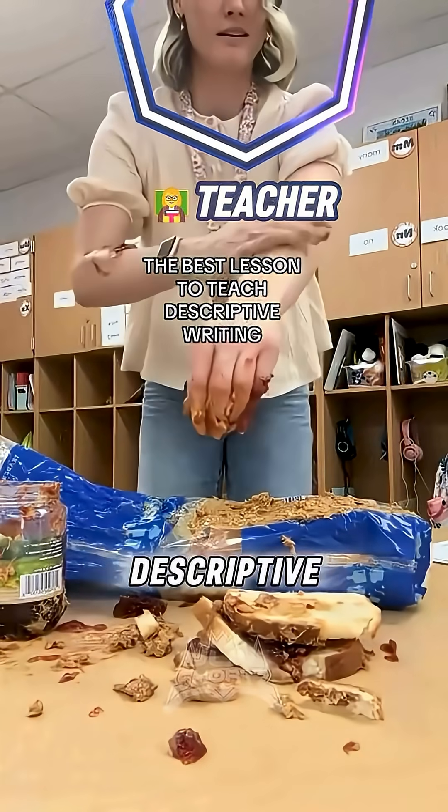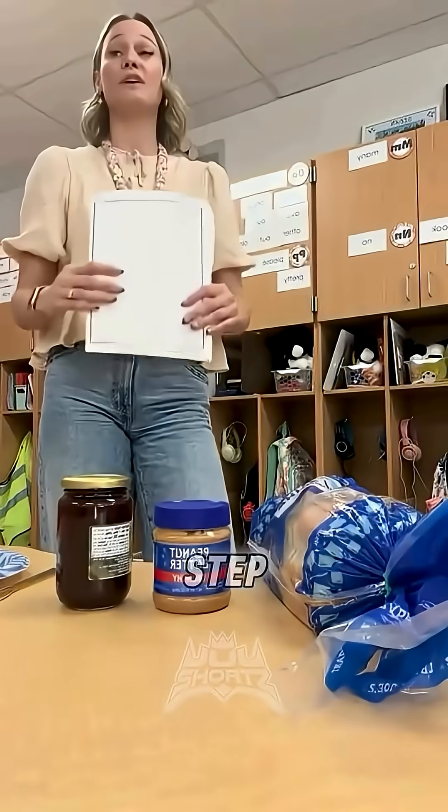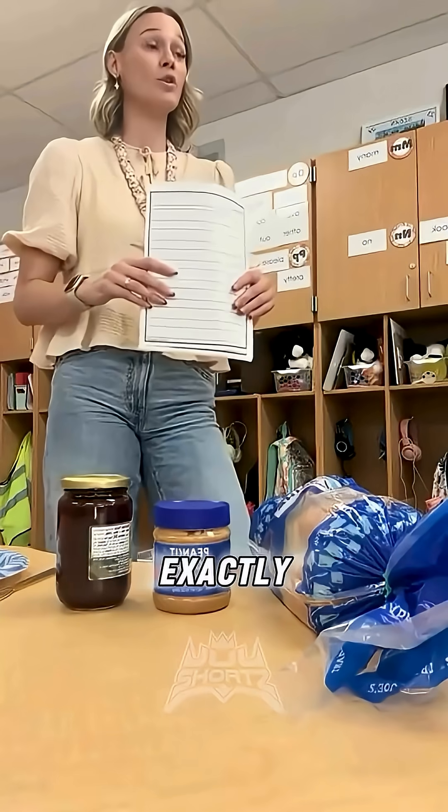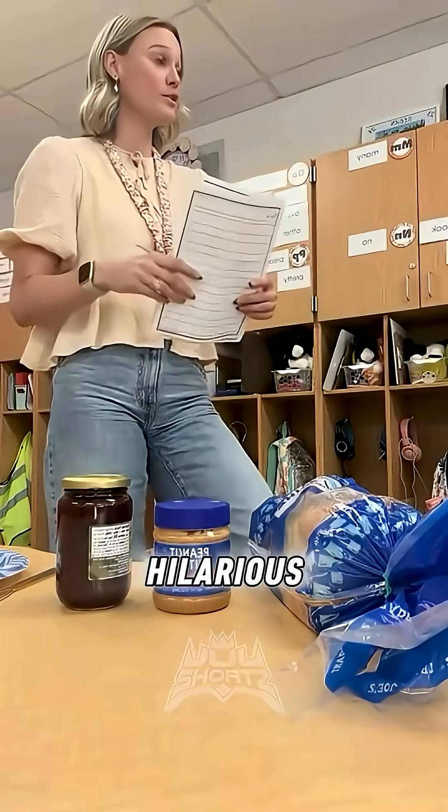This teacher shows her students how important descriptive writing can be. She asked them to write a step-by-step procedure on how to make a sandwich, and then she's going to copy their instructions exactly as written. And you won't believe how hilarious the results were.